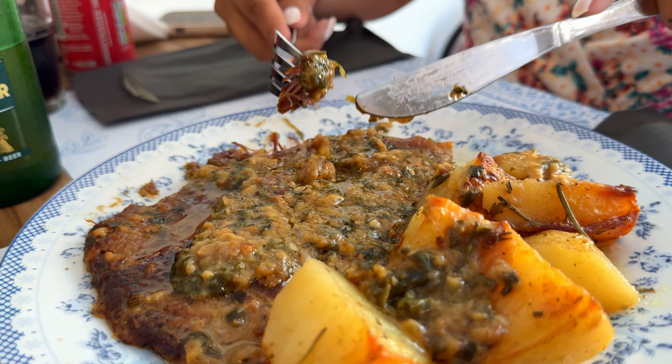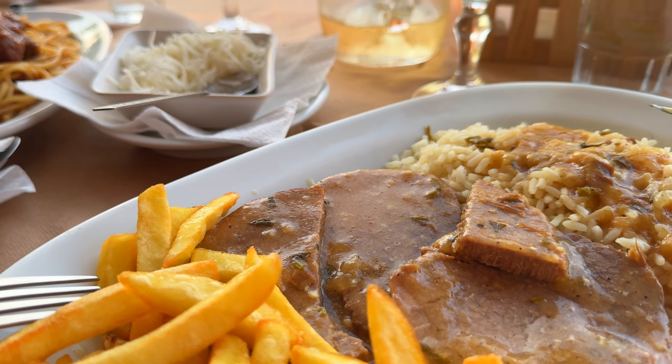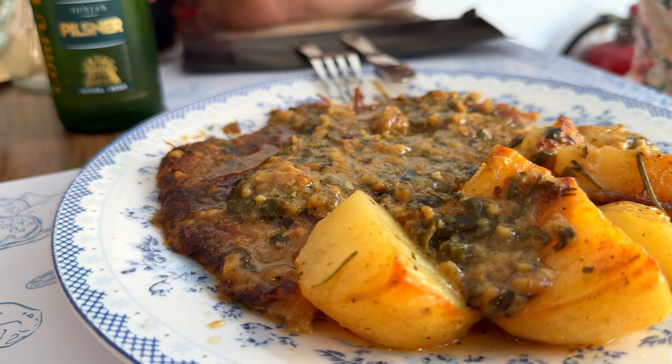Sofrito — another one for meat lovers. It is one of the most famous dishes in Corfu. Sofrito includes slowly cooked veal in a sauce made of white wine, garlic and herbs. Traditionally it's served with rice, but it's also yummy with chips.